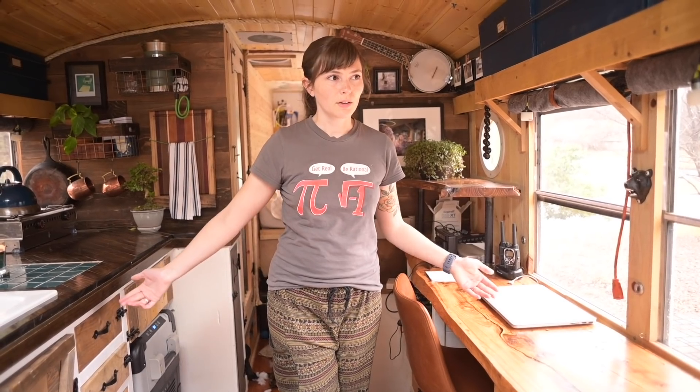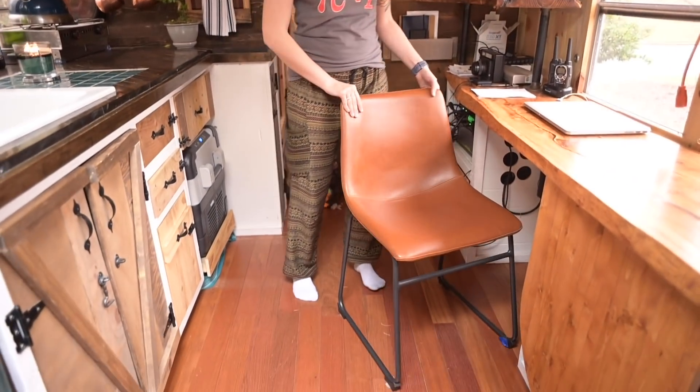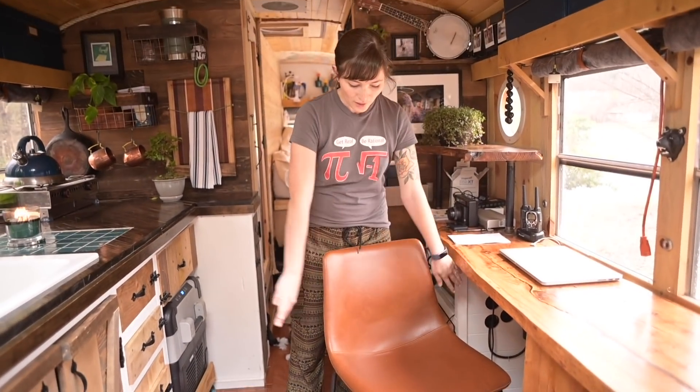We had been using our outdoor Ikea chairs this whole time because in Longmont we couldn't find a chair that we really liked. We wanted to wait until we found something instead of buying something temporary. We used our old Ikea chairs that we'd had for about five years — they weren't the most comfortable. We found these, which I think look great. They'll wipe down easy and they're much more comfortable.